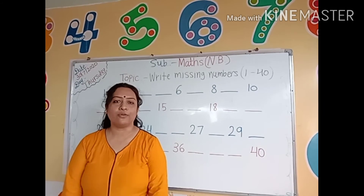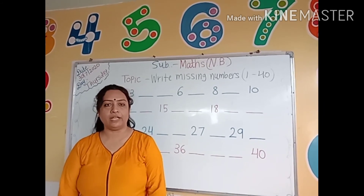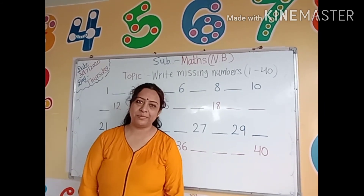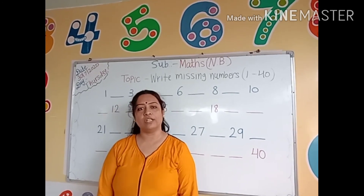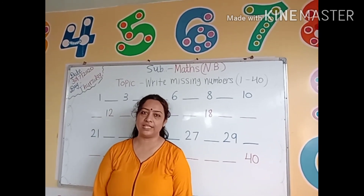Hello kids, good morning. How are you all? I hope you all are fine. Kids, did you complete today's stress homework? Yes, very good. So now I am going to start our today's classwork.